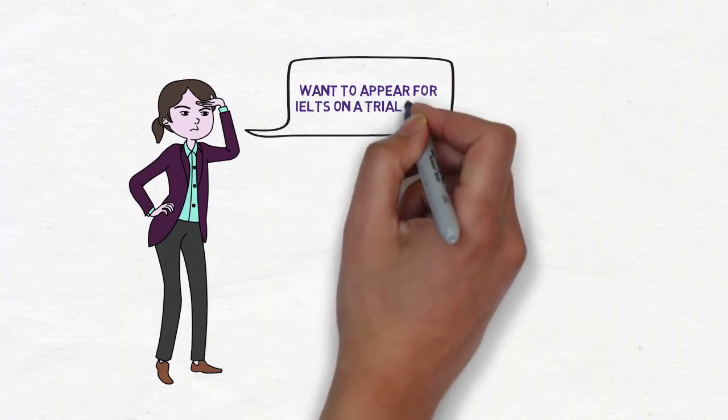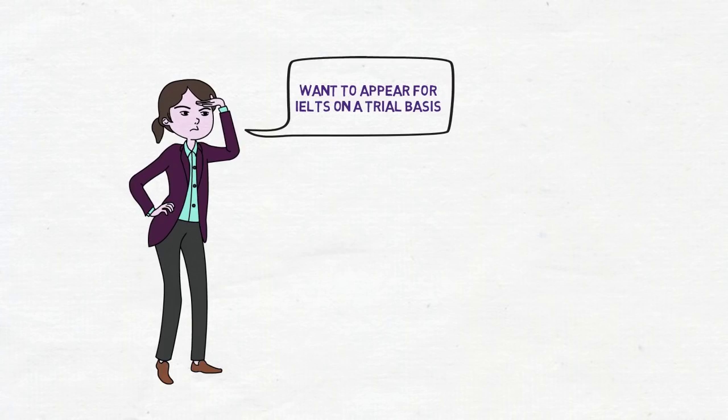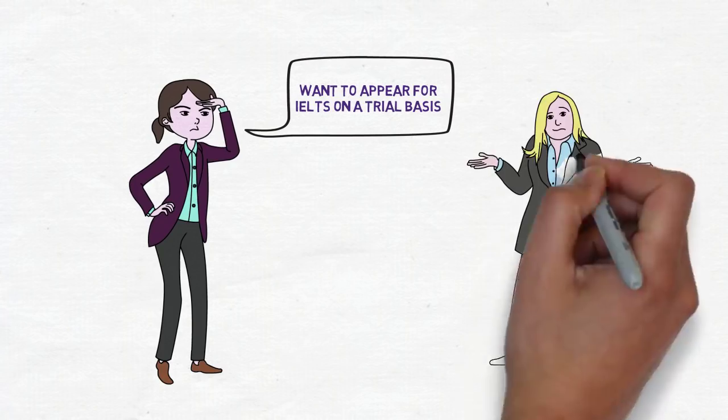In case you are not very confident about your English and you feel that you just want to appear for IELTS on a trial basis, you can give the IELTS first, wait for the result, and then go for ECA — if you're not that serious about the immigration.